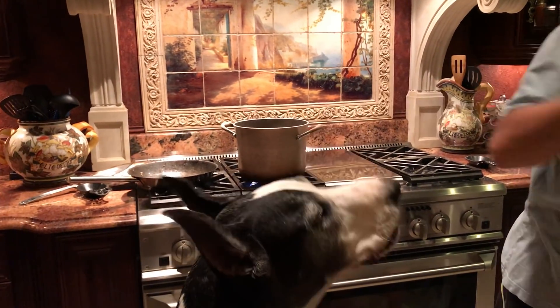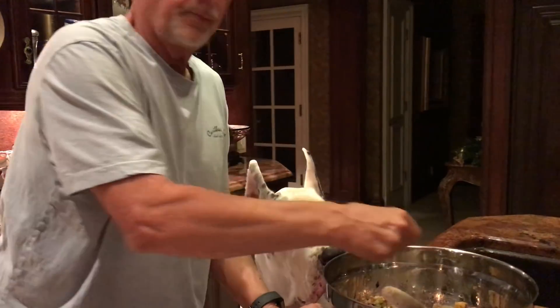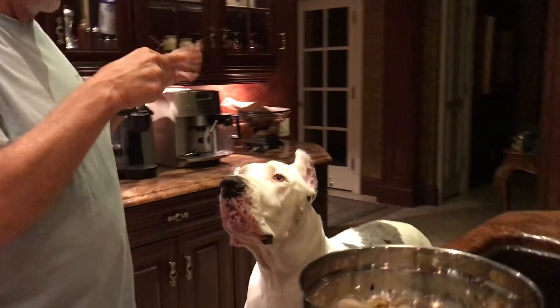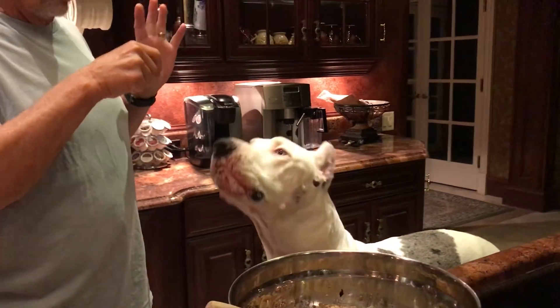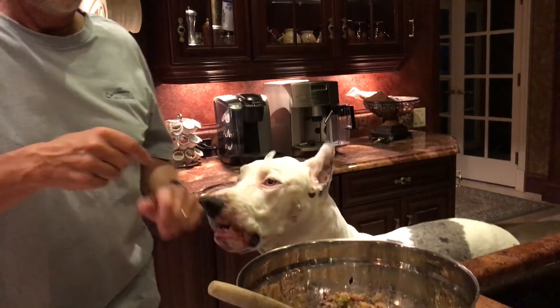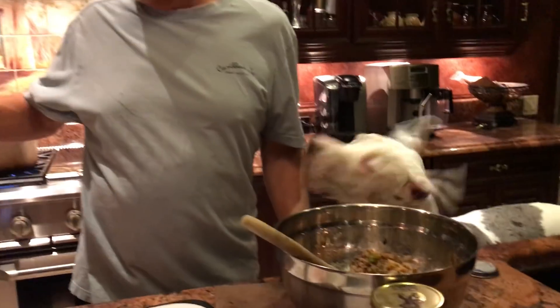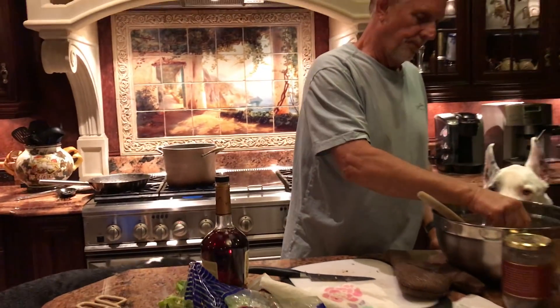I get a little bit of the stuffing. I need the sampler. What about Max? It's pretty good. Look at that. We're almost there. I think we just have to still add the chestnuts.